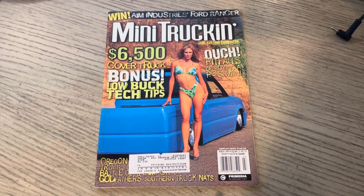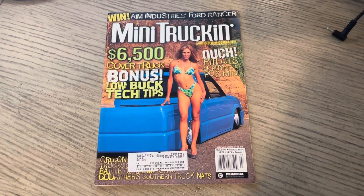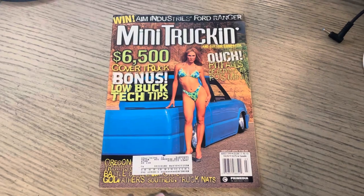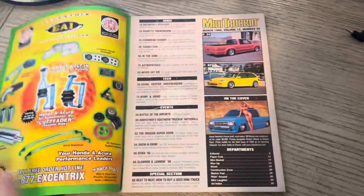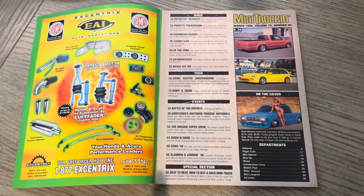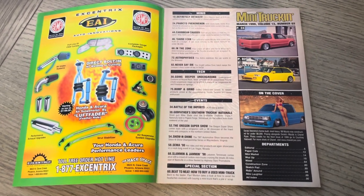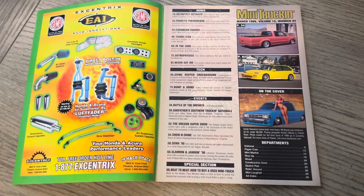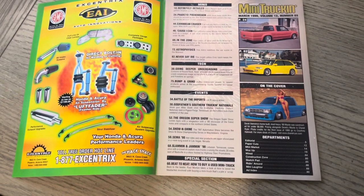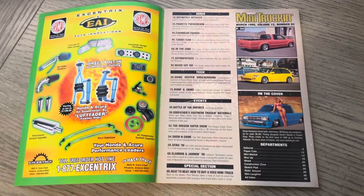I know this truck did change hands in the late 90s, early 2000s. I saw it at ShowFest 2000 when Frank owned it. So, again, issue 87, March 99. We've got the EAI ad, and with them adding cars, that was a lot of pieces that were for Hondas, Acura, and so on. That opened up the advertising.